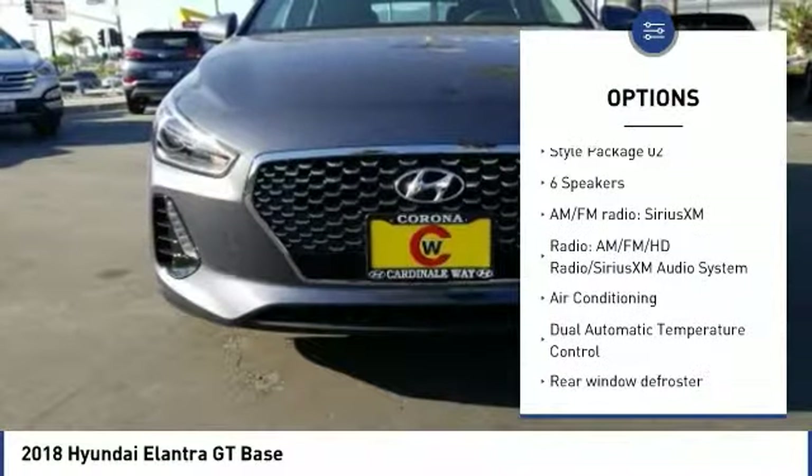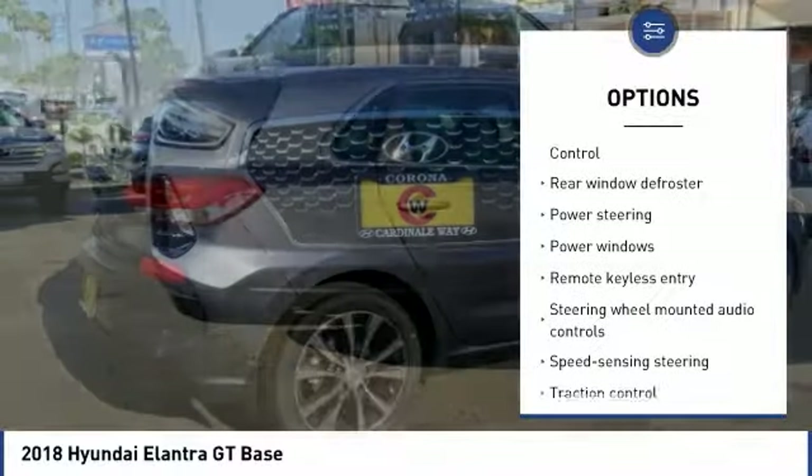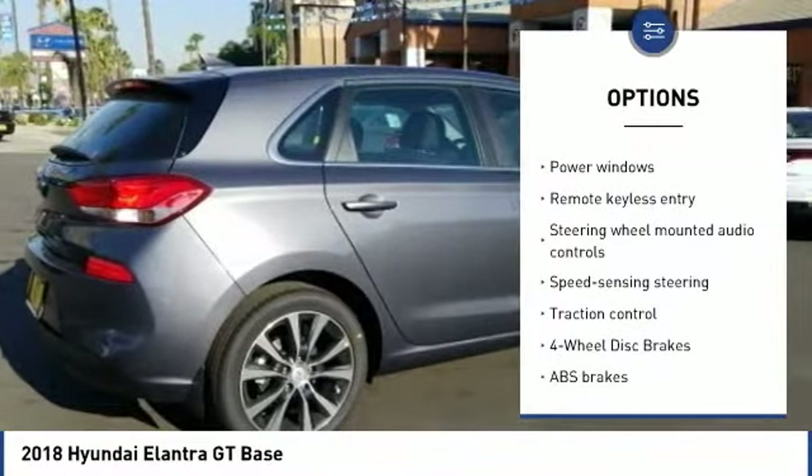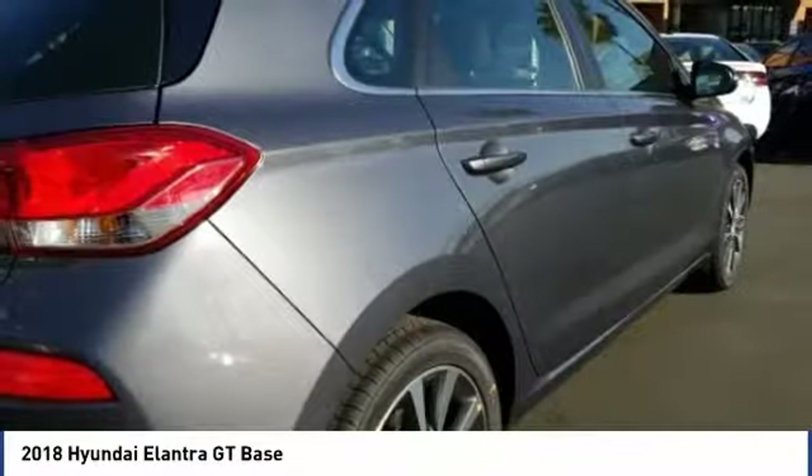Traction control, leather-wrapped steering wheel, air conditioning, dual airbags, power steering, four-wheel disc brakes, power windows, electronic stability control, rear window defroster, security system.